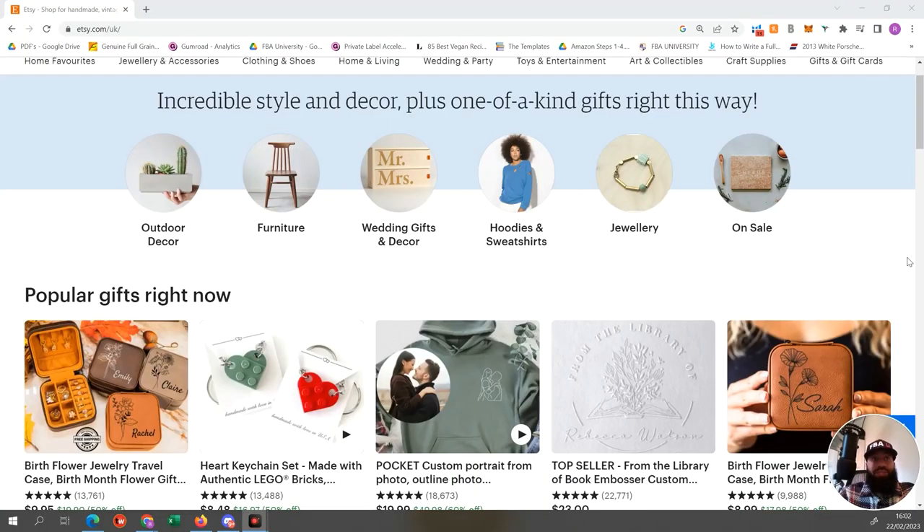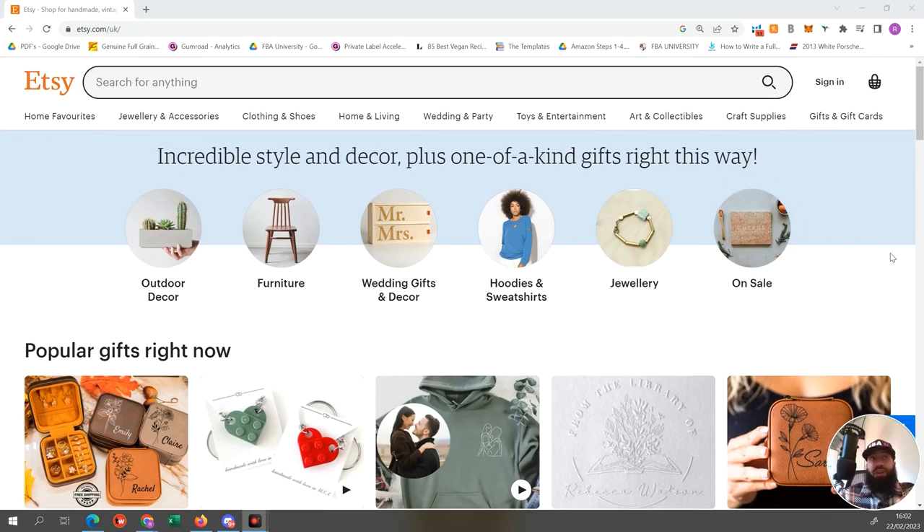Number five takes us to Etsy. A lot of you might be familiar with it - it's a website with a lot of handmade and smaller niche products. I've found good products by searching on Etsy and taking those keywords to Amazon to validate them, finding decent search demand. Some of the products I sell right now I originally found on Etsy. You can check the number of sales on Etsy and then take those keywords to Amazon to validate any products there.